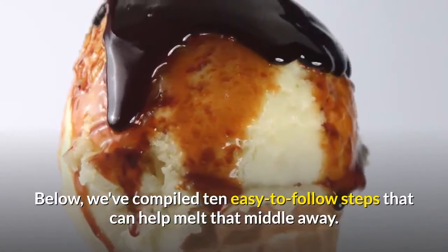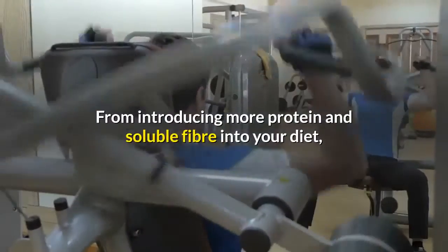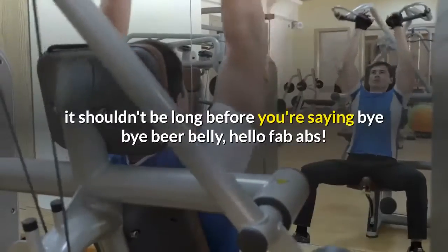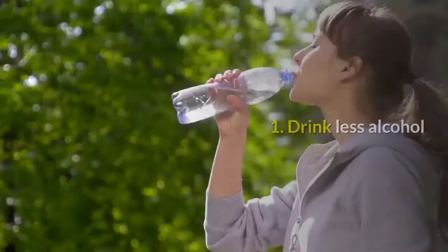Below we've compiled 10 easy-to-follow steps that can help melt that middle away — from introducing more protein and soluble fiber into your diet to adding resistance training to your workouts. It shouldn't be long before you're saying bye-bye beer belly, hello fab abs.